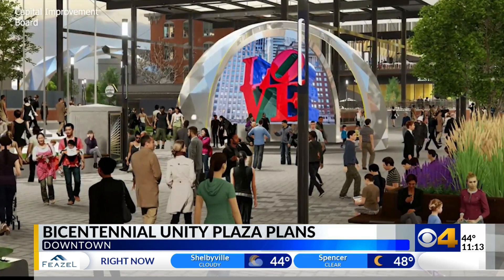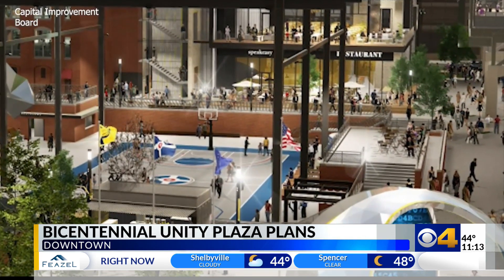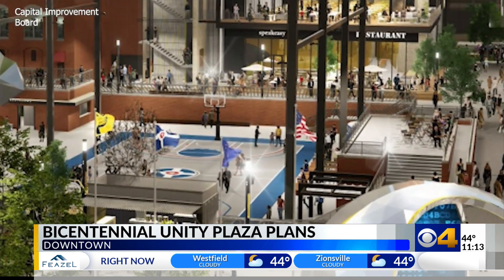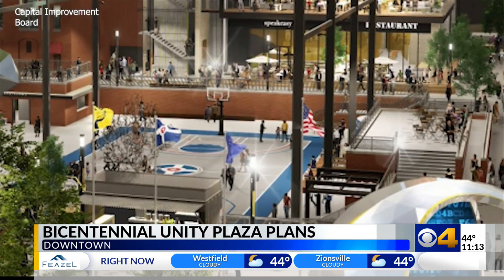Looking back at renderings, you may see space for a restaurant and a speakeasy. Those are part of a Pacers project that is still in the infant stages of development, and is not expected to be complete when the plaza is done.